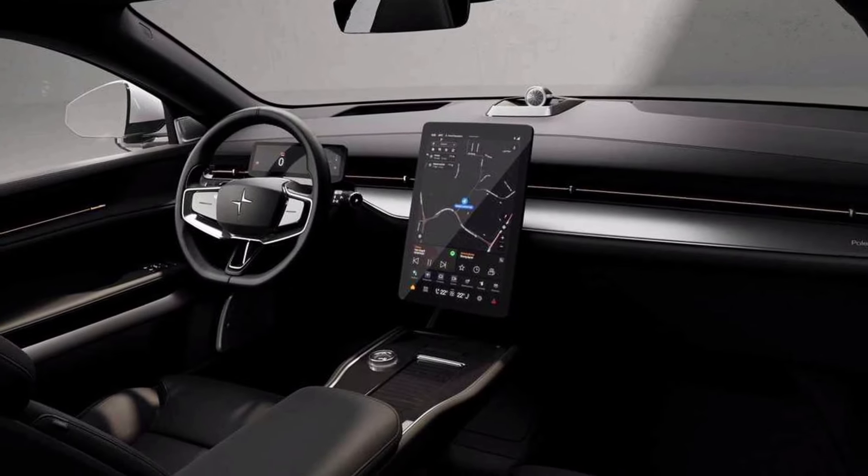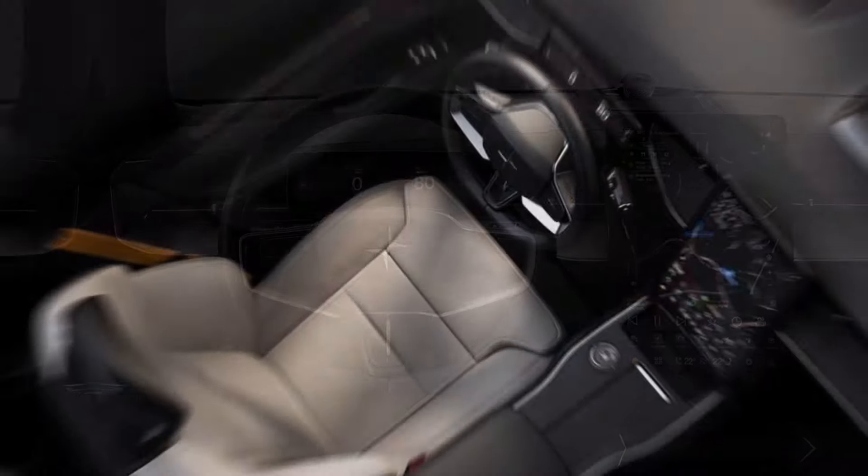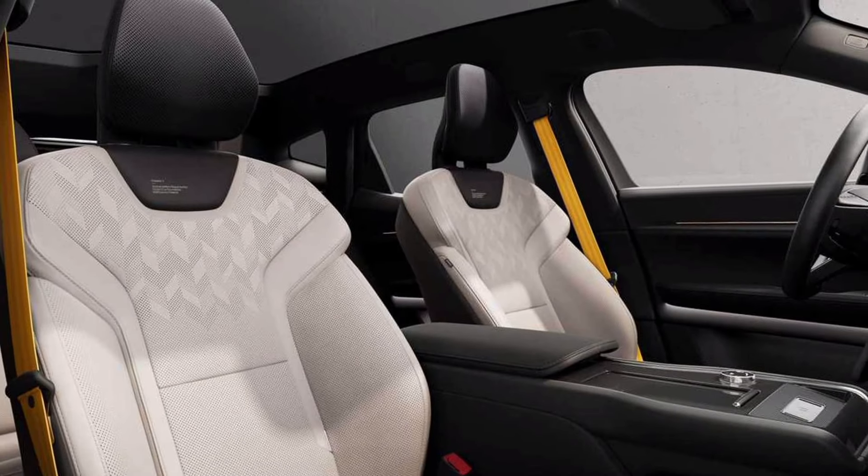Before it does, Polestar released U.S. pricing for the new 3 SUV. The Polestar 3 starts at $74,800, with the $1,400 destination fee included.